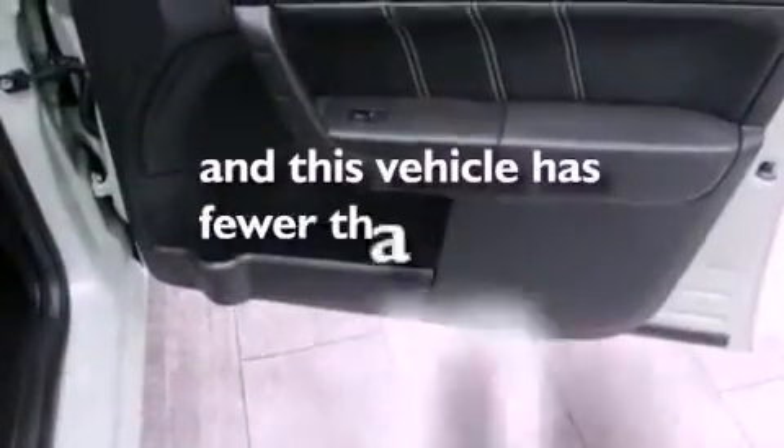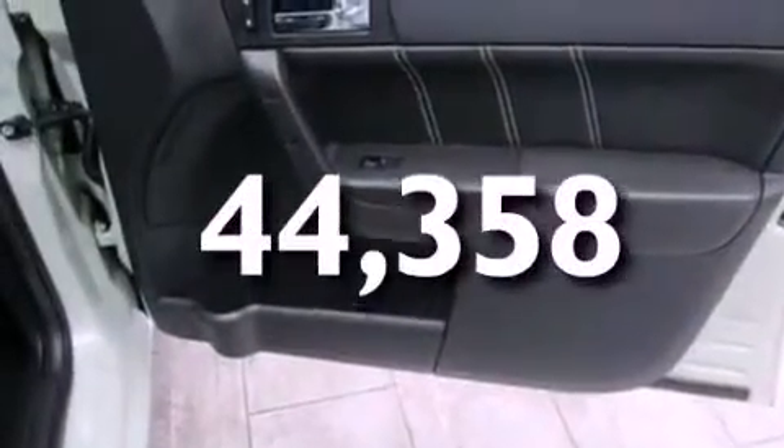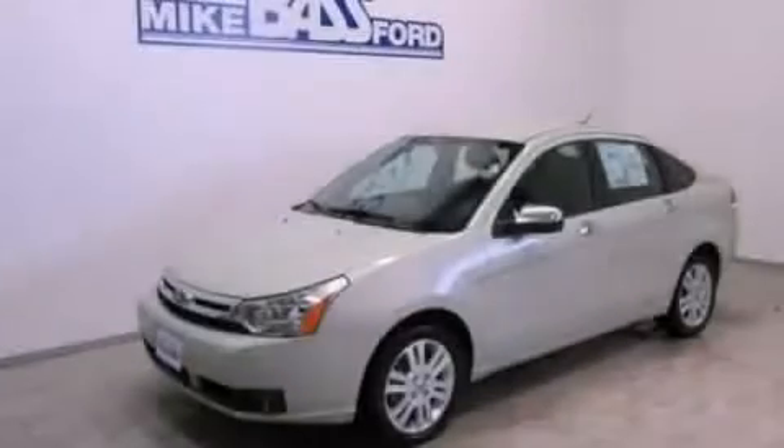Anna's vehicle has fewer than 45,000 miles on the odometer. This vehicle is sure to sell fast. Call and arrange your test drive today.